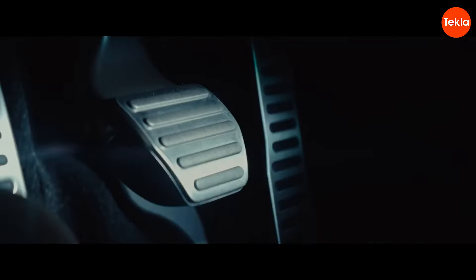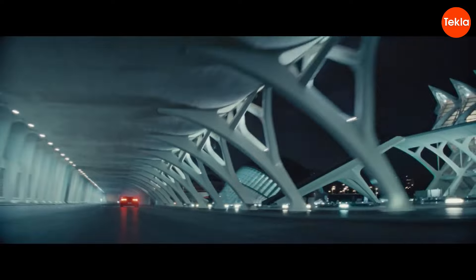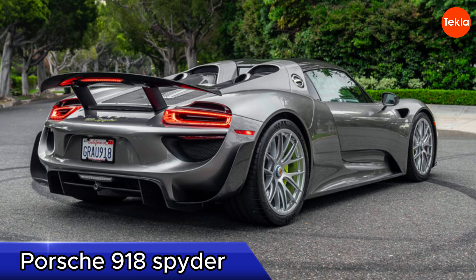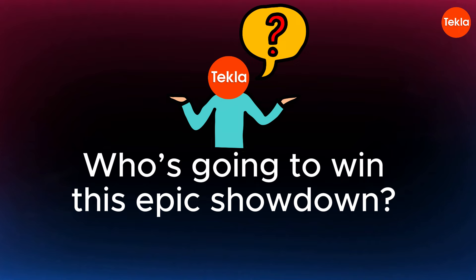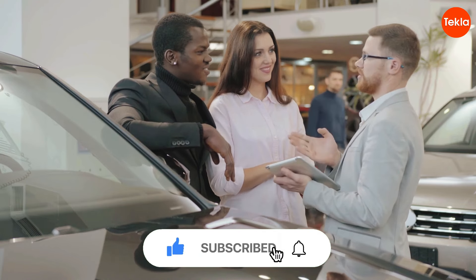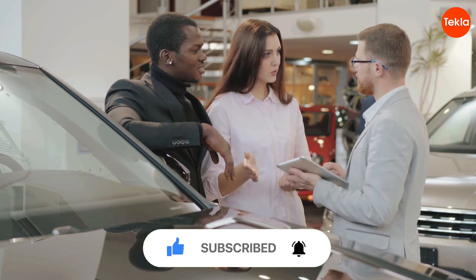In this video, we're diving into an epic showdown between two of the most incredible supercars, the Lamborghini Revuelto and the Porsche 918 Spyder. Who's going to win this epic battle? Stick around to find out, because this is going to be a fun ride.